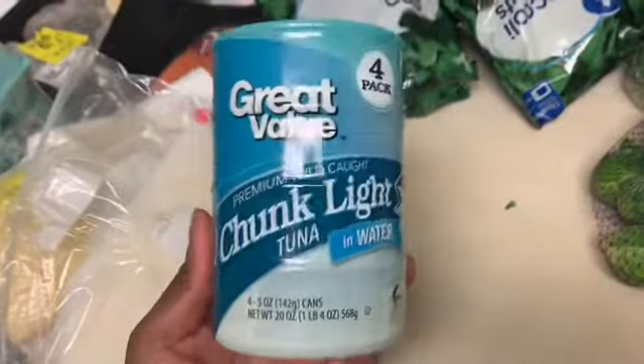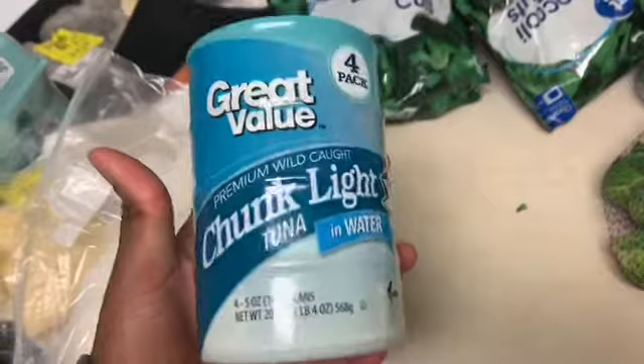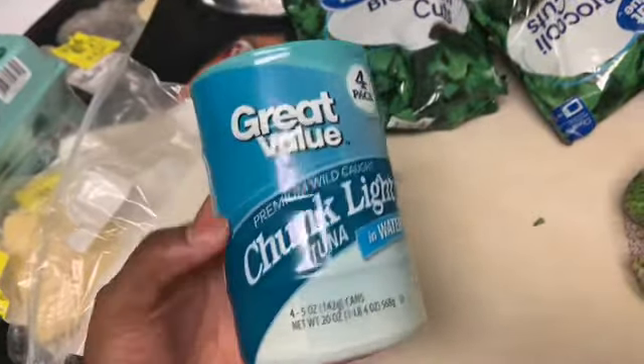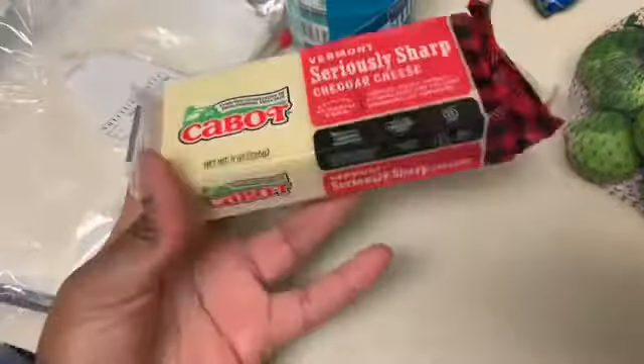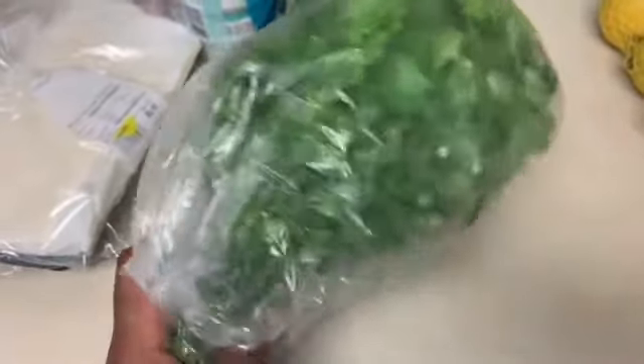I got a pack of chunk light tuna to throw into my omelets over the next few days. This is honestly the best canned tuna I've ever had — it's the Great Value brand and it's really good. I got some Kabob cheese, which I also need for meal prep. I picked up one bag of Brussels sprouts and some cilantro because it tastes good with everything — that's going to be the secret flavor in my meal prep this week.